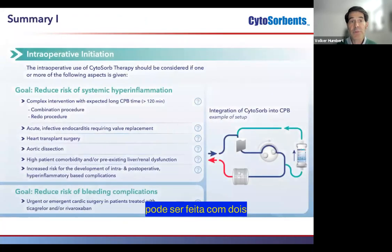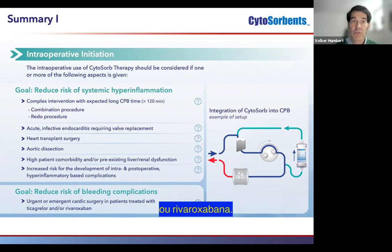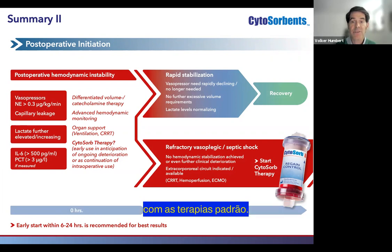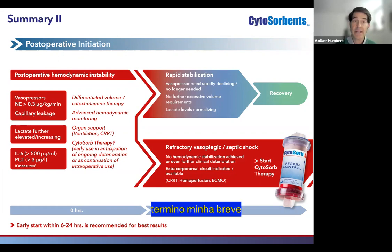As a brief summary, the intraoperative initiation can be done with two goals. One goal is the reduction in the risk for systemic hyperinflammation in various complex procedures, or when pre-existing hyperinflammation is already present. The other goal is the reduction in the risk of bleeding complications in emergent or urgent cardiac surgery when patients are treated with ticagrelor or rivaroxaban. Postoperatively, CytoSorb is indicated when hemodynamic instability is not rapidly stabilizing and is moving into a refractory vasoplegic or septic shock state. An early start within the first six to 24 hours after the start of standard therapy is recommended for the best results. With this, I'm at the end of my brief introduction — I hope you enjoy the other lectures, and thank you very much for your attention.